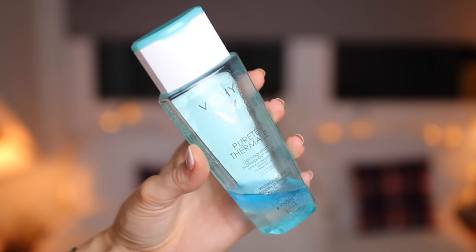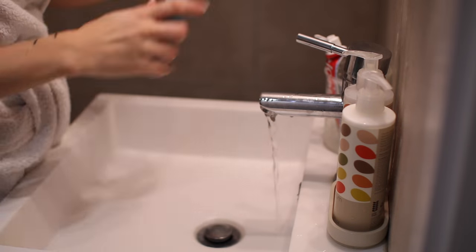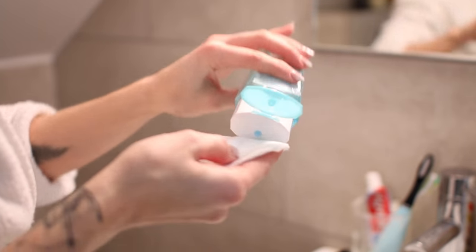Then it comes to one of my favorite times of the day — taking off my makeup. The first product I absolutely love is the Vichy Purite Thermal waterproof eye makeup remover, and as an alternative the Chanel Gentle Biphase eye makeup remover is equally fantastic. I use large baby cotton wool pads from Boots, decanting some remover onto the pad before placing it on my eyelashes to help break down the mascara first.